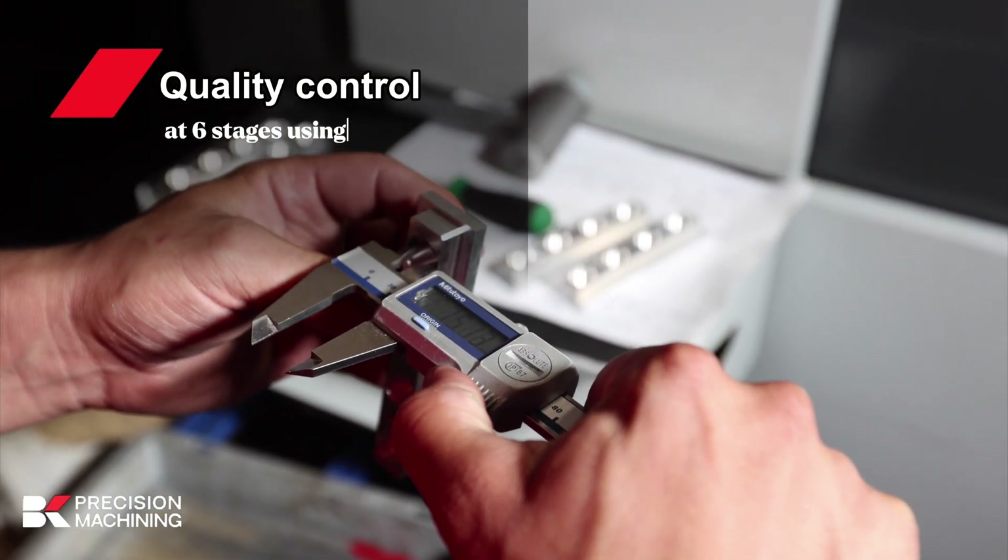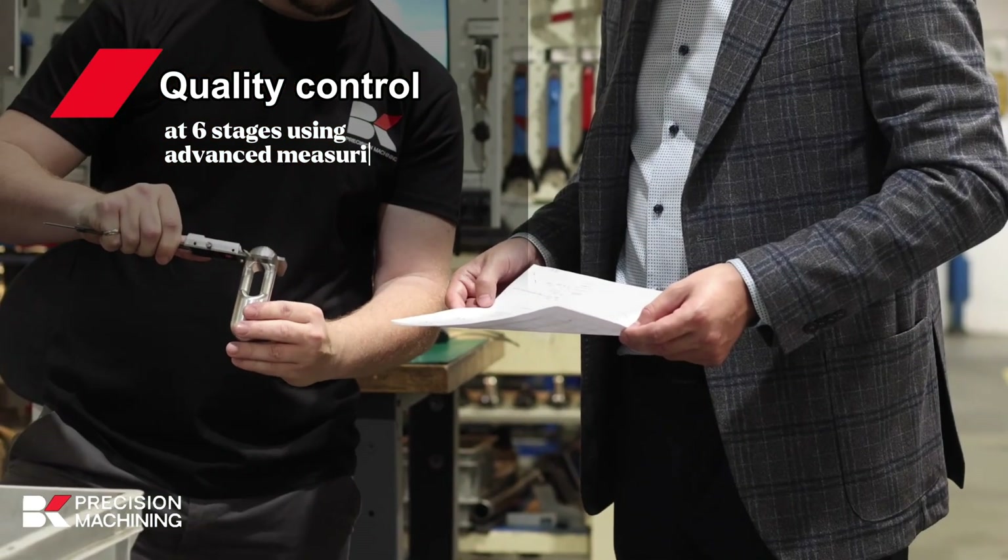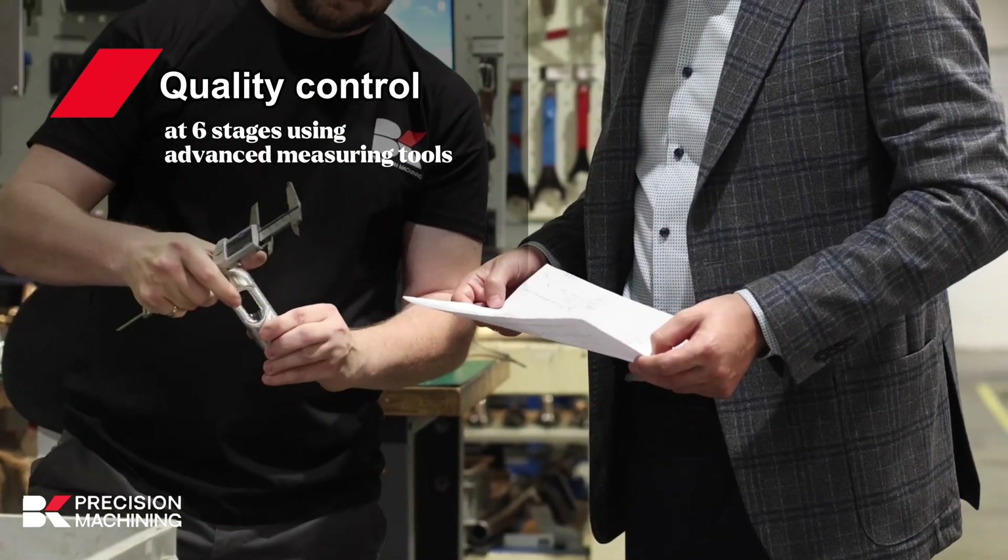Quality control. The absence of a defect is the key to success in a long-term relationship. We control quality in six stages with the use of modern measuring equipment.